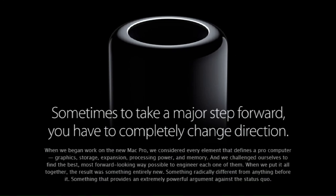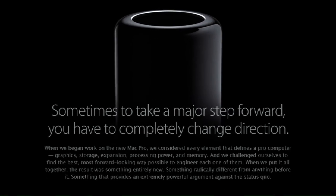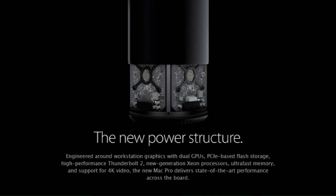Sometimes to take a major step forward you have to completely change direction. When we began work on the new Mac Pro we considered every element that defines a pro computer: graphics, storage, expansion, processing power, and memory, and we challenged ourselves to find the best, most forward-looking way possible to engineer each one of them. When we put it all together the result was something entirely new — engineered around workstation graphics with dual GPUs, PCIe-based flash storage, high-performance Thunderbolt 2, new generation Xeon processors, ultra-fast memory, and support for 4K video. The new Mac Pro delivers state-of-the-art performance across the board.